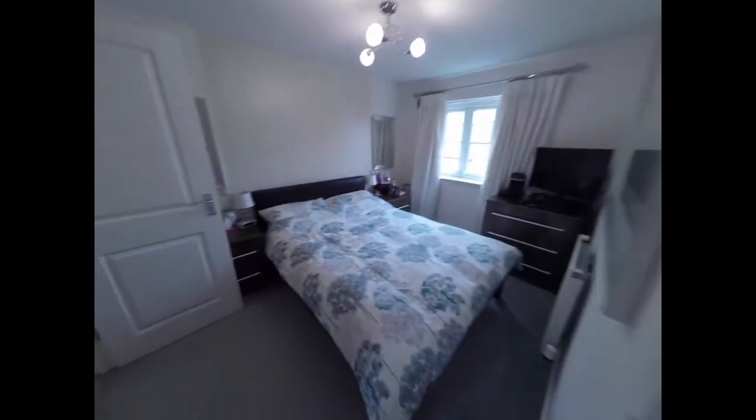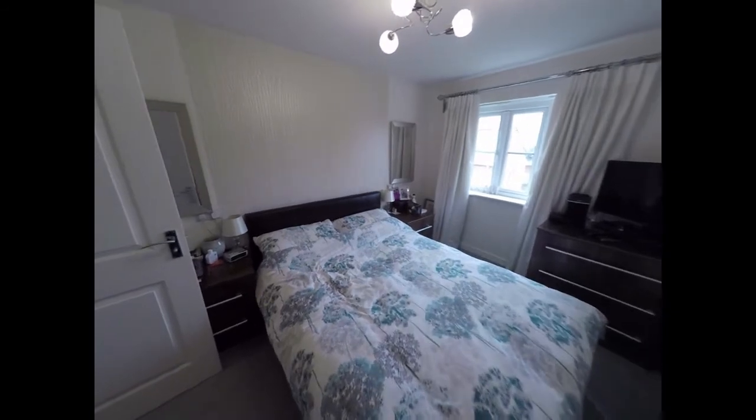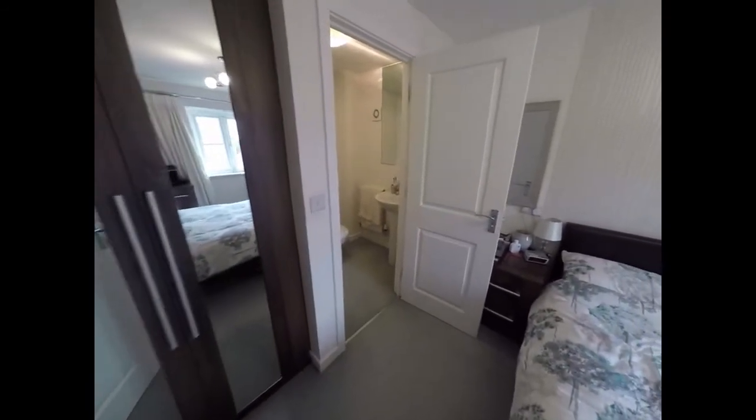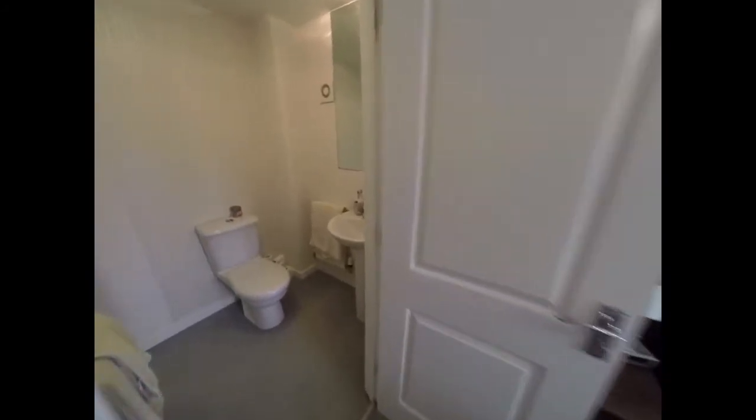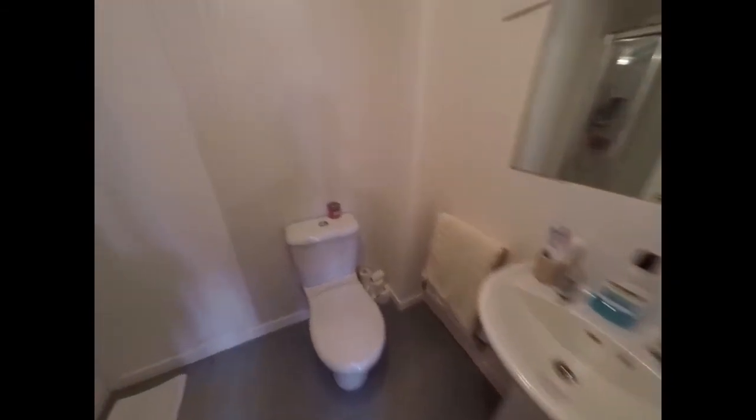Starting with the master bedroom, which faces towards the front of the property. You have some built-in storage just behind the door, and you also have an en-suite shower room with a WC, hand wash basin, and a shower enclosure.